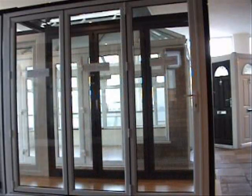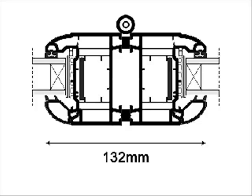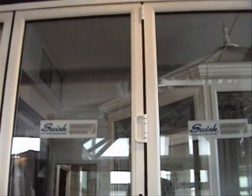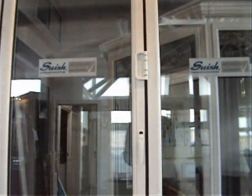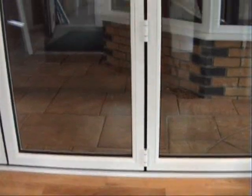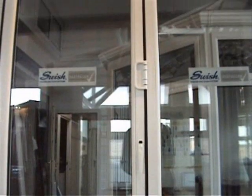Our new UPVC door boasts a slim 132mm sightline. This super slim design is almost half as thin as a traditional UPVC folding door that typically has sightlines over 200mm, and this is even slimmer than most aluminium folding doors on the market today.